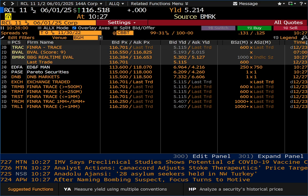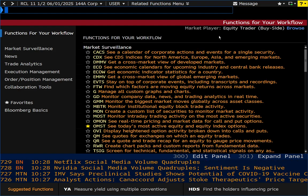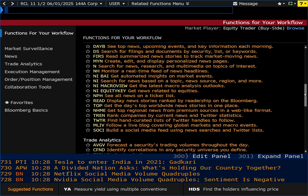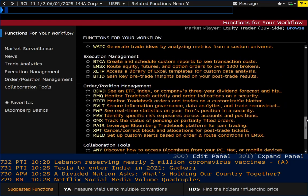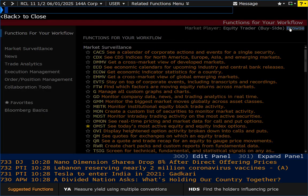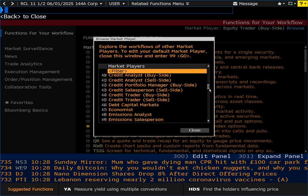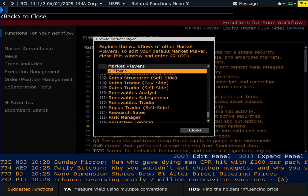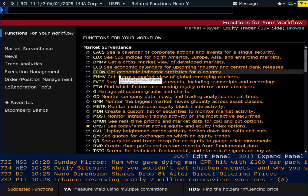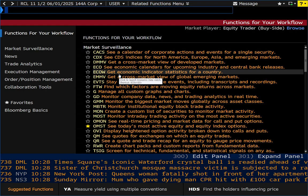So there's something for everyone. If you go to the USER function, it shows the functions for your workflow. My market player is set to equity trader on the buy side, and it shows me all the relevant functions I can use — these are just a selection, not all of them, but you can sort them by category. These are the various roles you can choose, and it will provide you with relevant functions. It's not made specifically for the trader or equity analyst — it's all-inclusive, and that makes it very valuable for financial firms.